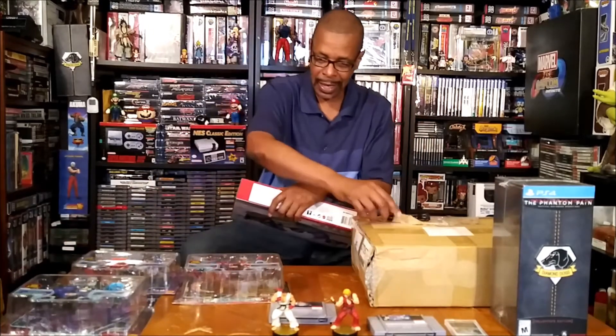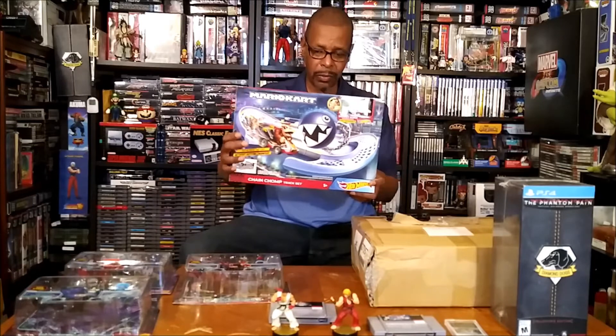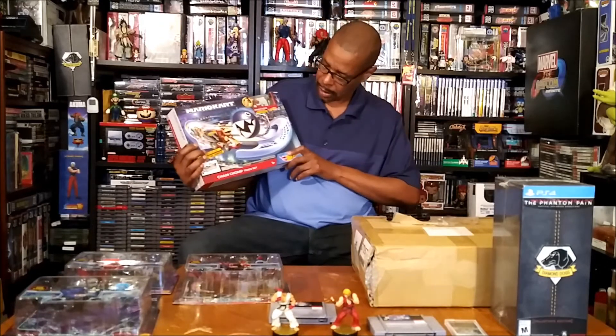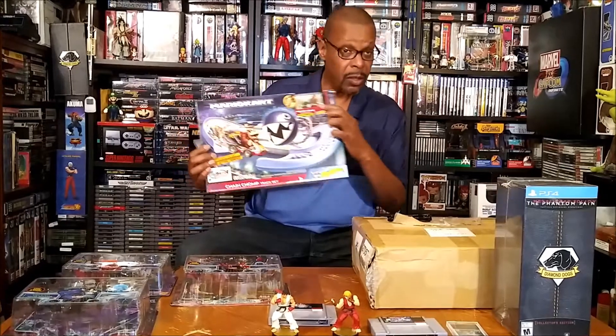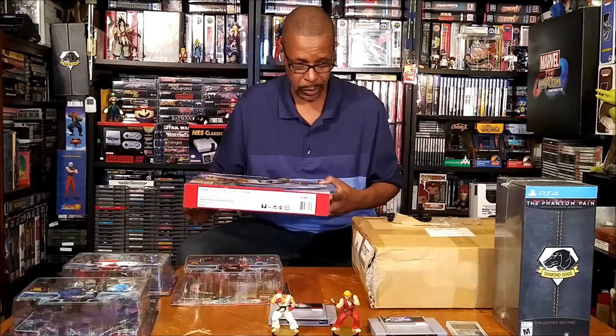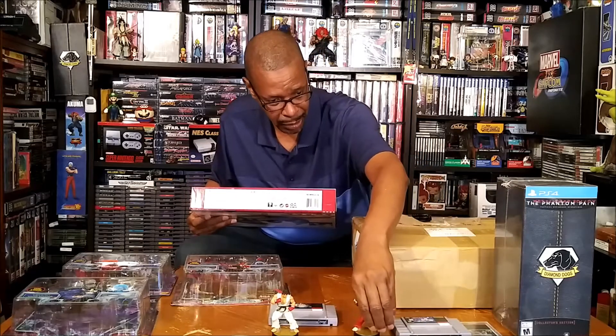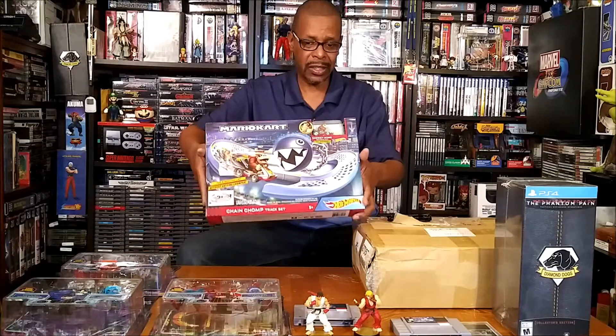The next piece I got was another Mario Kart Hot Wheels set — the Spinning Chain Chomp set, with the Donkey Kong figure in there. I'm a big Hot Wheels Mario fan, so I figured that would be a pretty nice piece to add to the collection.